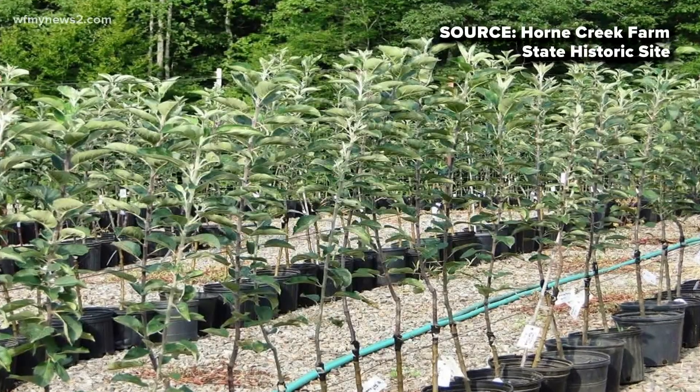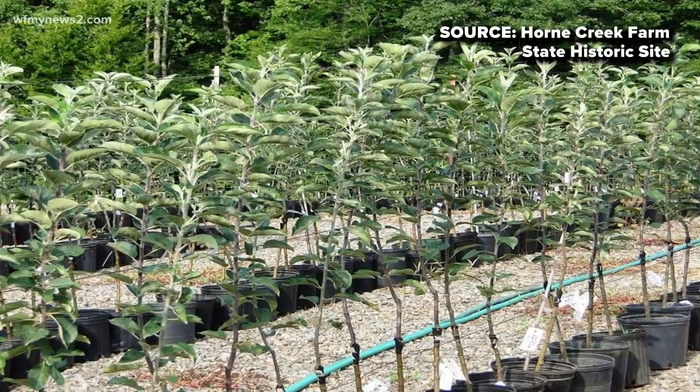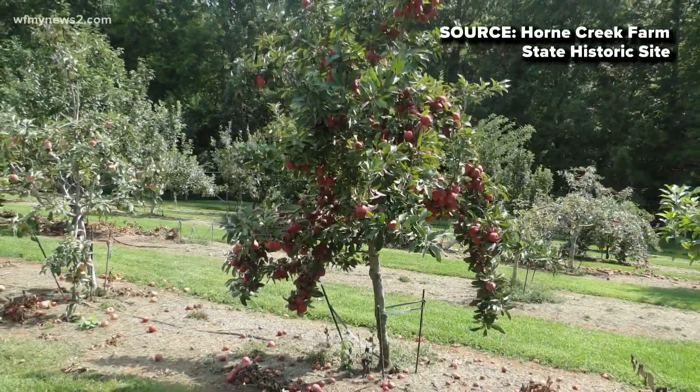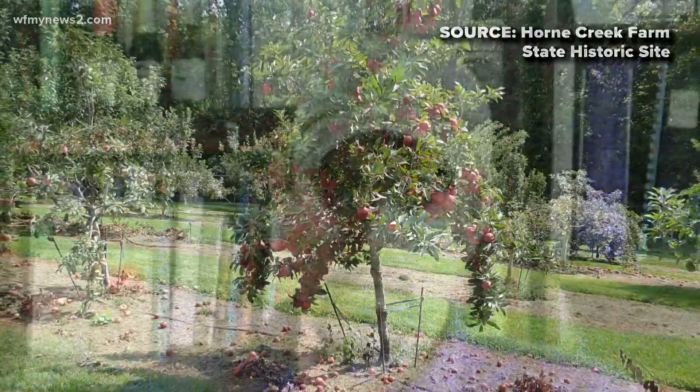When people visit, can you actually sample some of these, or are they just too rare? We're trying to sell trees to get them back out in circulation, so we try to grow just enough fruit so that we can do that. Somebody tries an apple and it's nothing like the apples you get in the grocery store. They're incredible — some of the flavors. We've got some that taste like strawberries, pineapples, and bananas. It's really incredible.